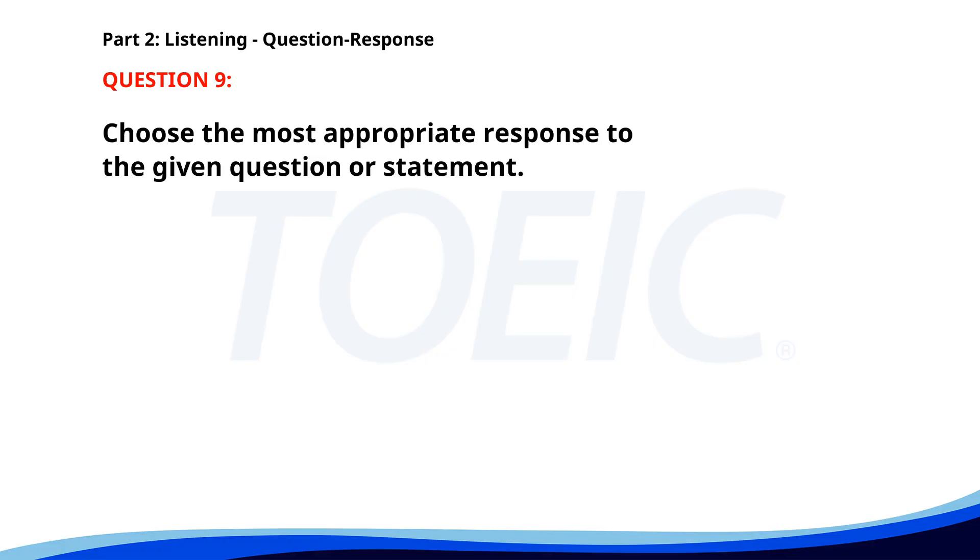Number nine. Who will lead the meeting today? A. We need more chairs. B. Mr. Thompson will. C. In the conference room. The correct answer is B: Mr. Thompson will.